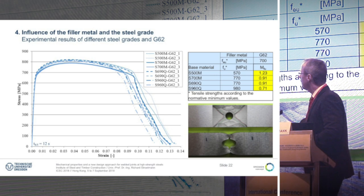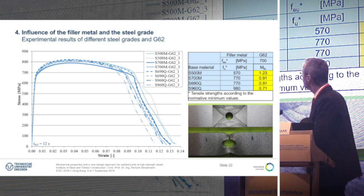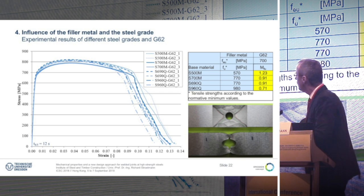These are test results checking the influence of the steel grade in combination with the filler metal G62. As you can see in the stress-strain curves, there is not much difference in strength, and that shows that the tensile strength of the welds is mainly affected by the filler metal and not the base material. This is for 12 seconds cooling time.